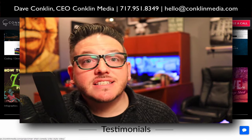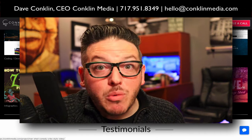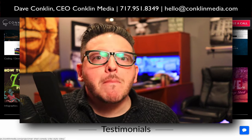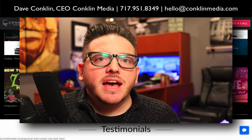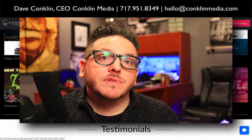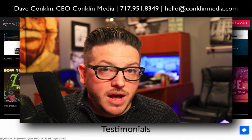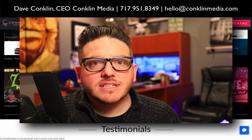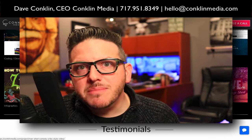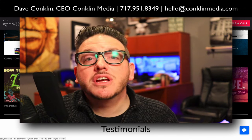We're adding to this section all the time. I know this was a long video, but thank you for watching the whole way to the end, because we have the capabilities on our team to do amazing things for your business and to help you grow. All you have to do is give us a call at 717-951-8349, or you can email hello@conklinmedia.com. Thank you so much and have an amazing day.